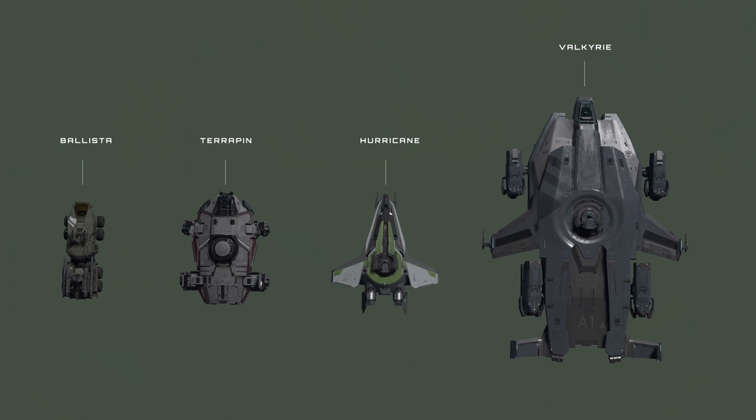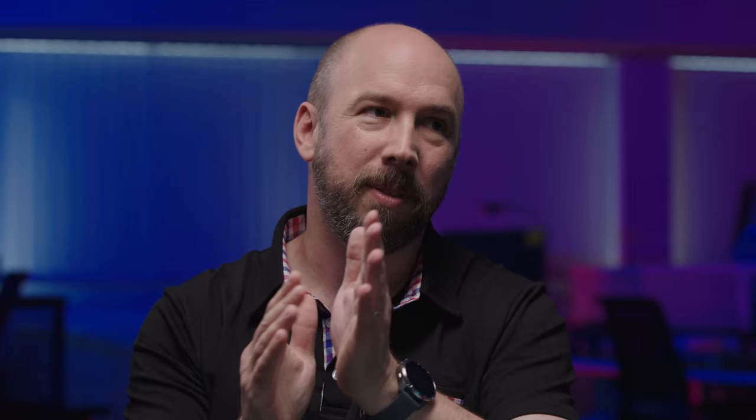In terms of the Anvil lineup, we have the Ballista, the Terrapin, the Hurricane, the Valkyrie, and the Carrack. A lot of work has already been done for those ships and we've got the modular kits. So in terms of the concept process, theoretically it's smoother sailing. Each manufacturer has a loose set of rules - loose because there's always space to slightly veer and tweak. Manufacturers change and evolve over time - not every ship came out with the exact same date and manufacturing processes. What I like about Star Citizen is this rolling design with everything being updated.